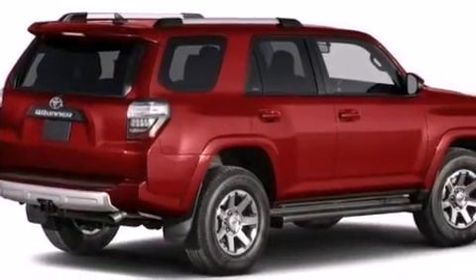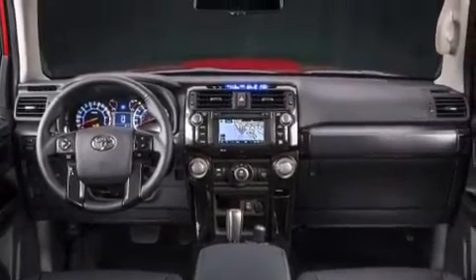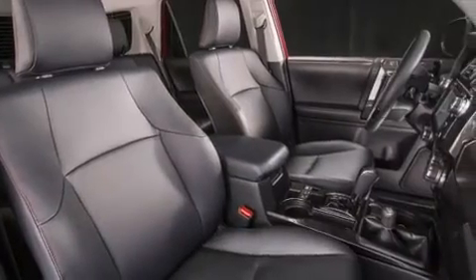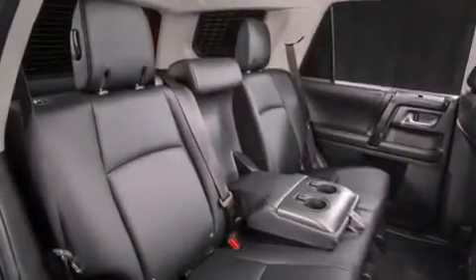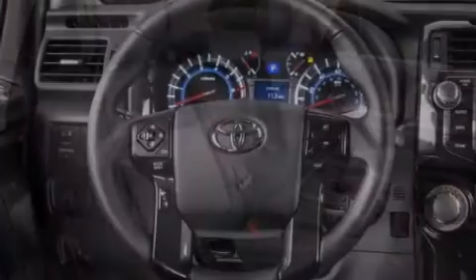Its top features include a navigation system, a rearview camera, voice activation technology, a sunroof, speed-sensitive volume controls, the Toyota Entune infotainment system, and a JBL stereo system.